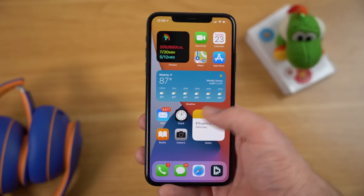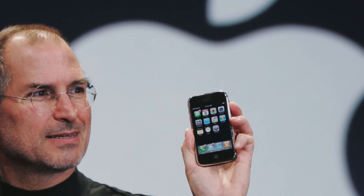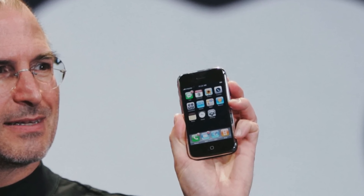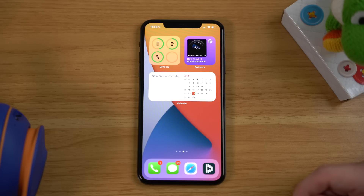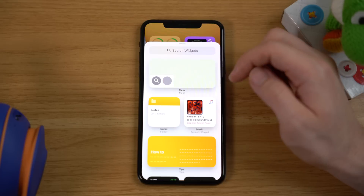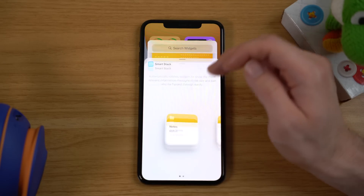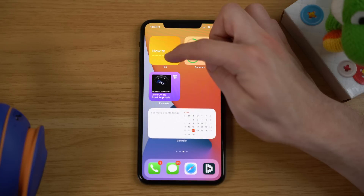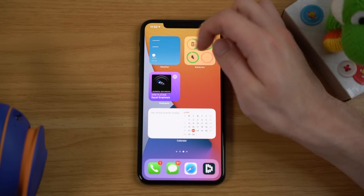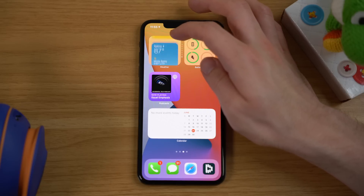Secondly, I want to talk about some of the bigger changes that users are going to notice when they switch over to iOS 14. This mainly has to do with widgets and the app library. Since the dawn of iOS, the operating system has always been a grid of icons on your screen. Well, now that's changing a little bit with the addition of widgets. Widgets are more data-rich than just an app icon and can show information like weather, your calendar appointments, or your most recent notes, and a plethora of other information. Right now, because it's a developer beta, I am just limited to using Apple stock widgets and some of them are useful.